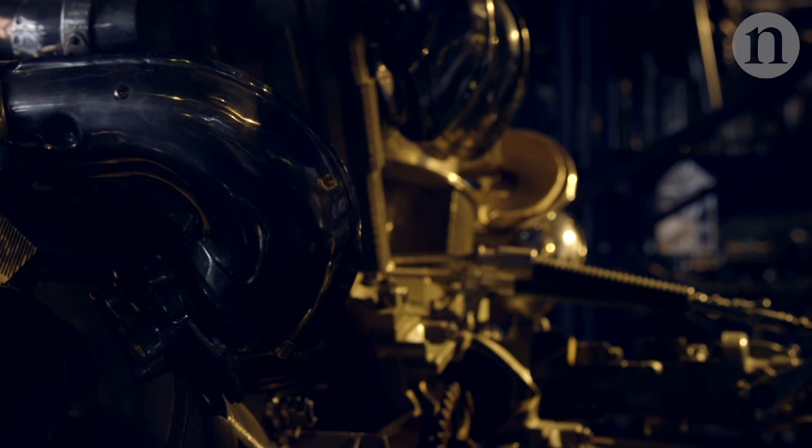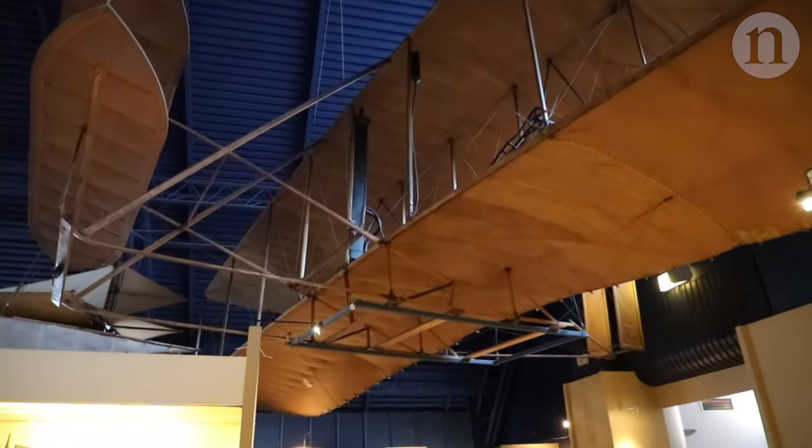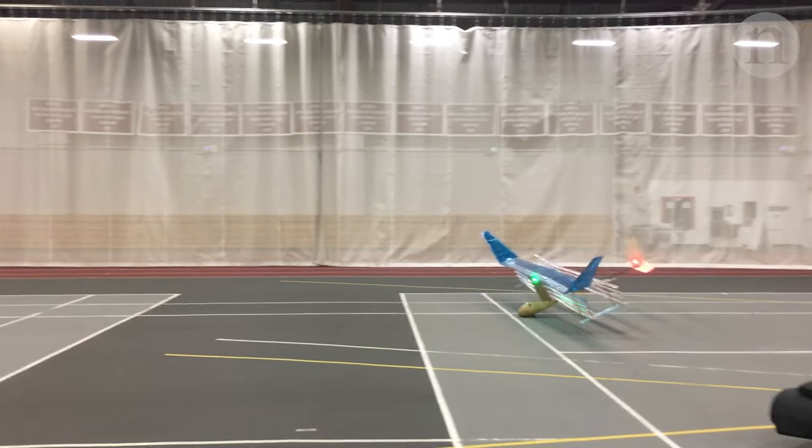What we achieved was the first ever sustained flight of an aeroplane propelled by electric aerodynamic propulsion, and that's also by many definitions the first ever solid-state flight — meaning no moving parts.